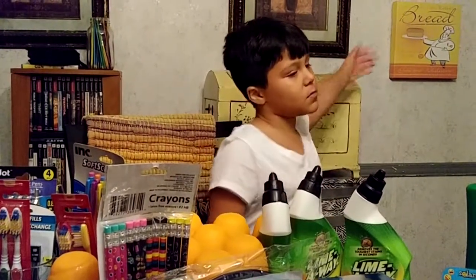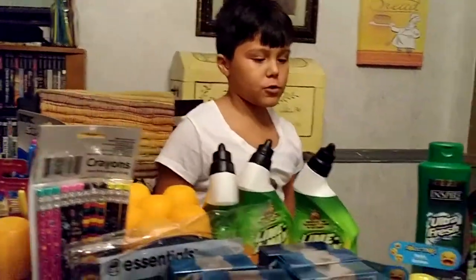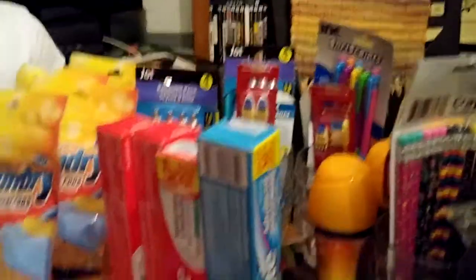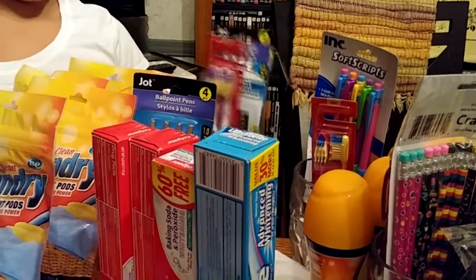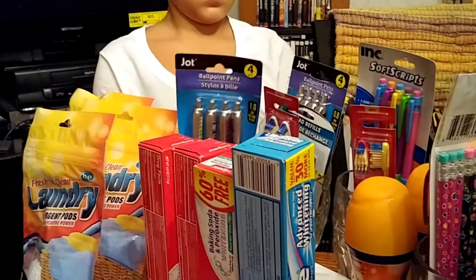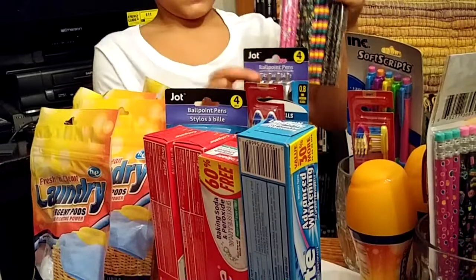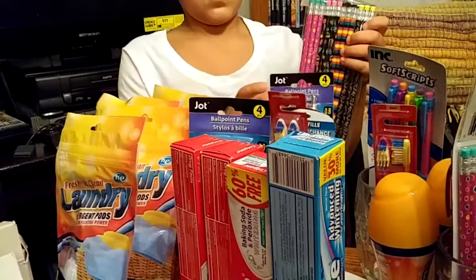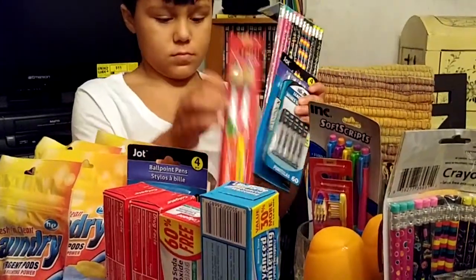What's up YouTube? Today we're going to be doing a Dollar Tree haul. All this came from Dollar Tree. We're going to start off with school supplies. Well, they're over here. This is a really big Dollar Tree haul — it's over $100.